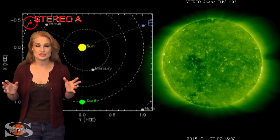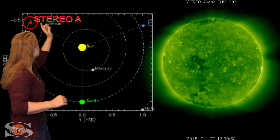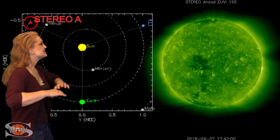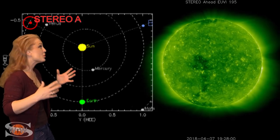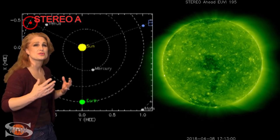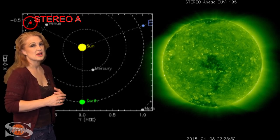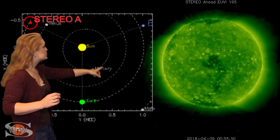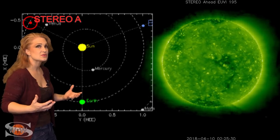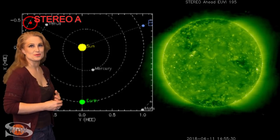So what else does the sun have in store this week? This is Stereo A — our backside monitor. Here's Earth, here's the sun, and here's Stereo A staring at the sun from behind. What you can immediately see on the backside of the sun is there are no active regions, no bright spots anywhere. This is going to make amateur radio operators and emergency responders groan, because it means the solar flux will not be boosted, maybe even for the next two weeks. But what you do see is a dark coronal hole gracing the backside, which will become visible in the next week — meaning within 10 days to two weeks, we could see yet another solar storm.